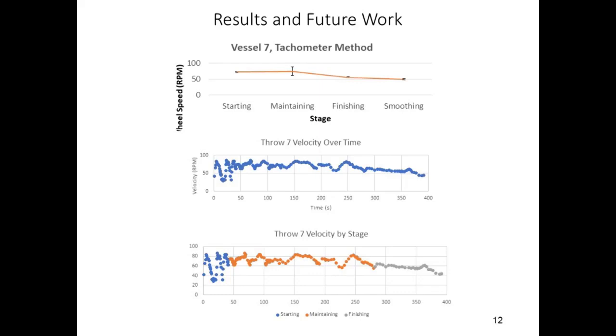To evaluate WheelViz, we compare its output with data collected using the tachometer method for one of the vessels created during the November 2017 throwing session. The tachometer procedure split the throw into four segments: during the starting stage, velocity ranged from 71 to 74 RPM; during maintaining, 62 to 88; during finishing, 54 to 57; and during smoothing, 47 to 51. We used WheelViz to collect the data shown in the second two charts. Because the information was collected at a higher granularity, it paints a clearer picture of the throwing process than the tachometer method.